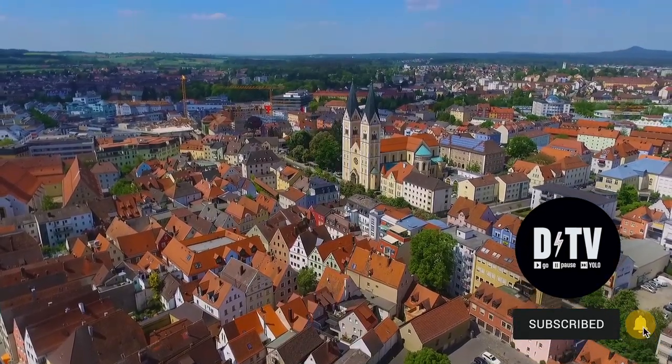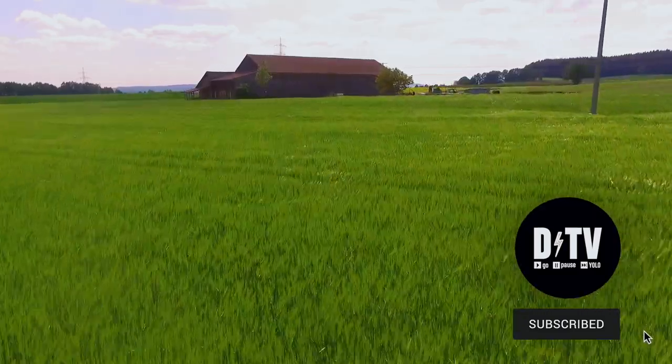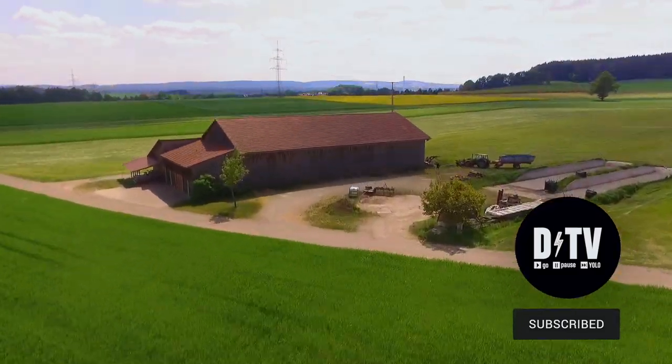Big thanks to the family that allowed us to walk through their home today. If you want to learn more about government housing in this area, PCS prep, or the city of Weiden, subscribe and stay connected with me. Auf Wiedersehen!